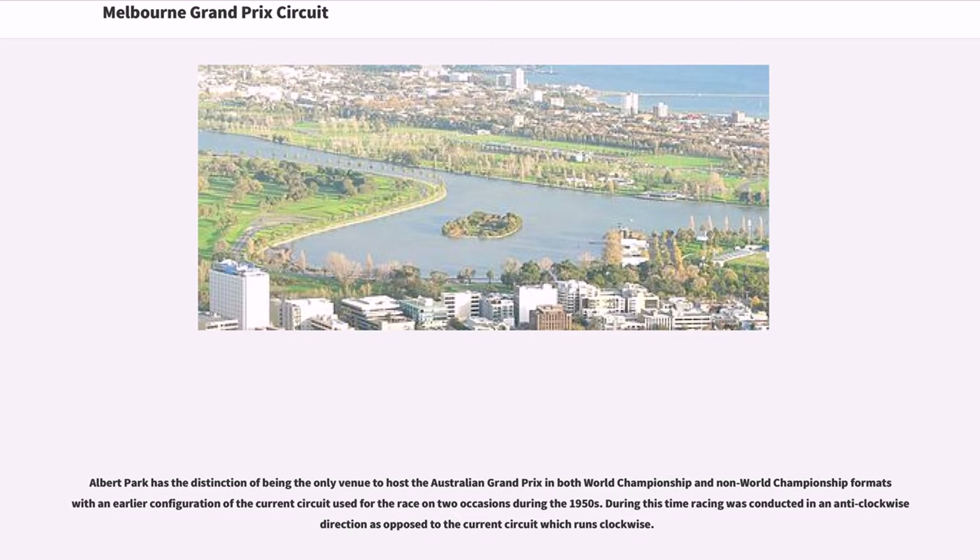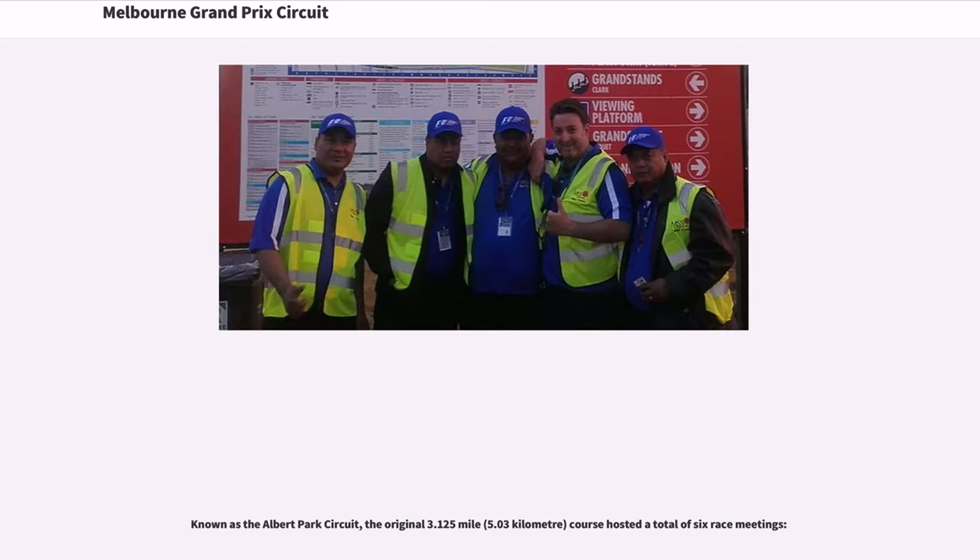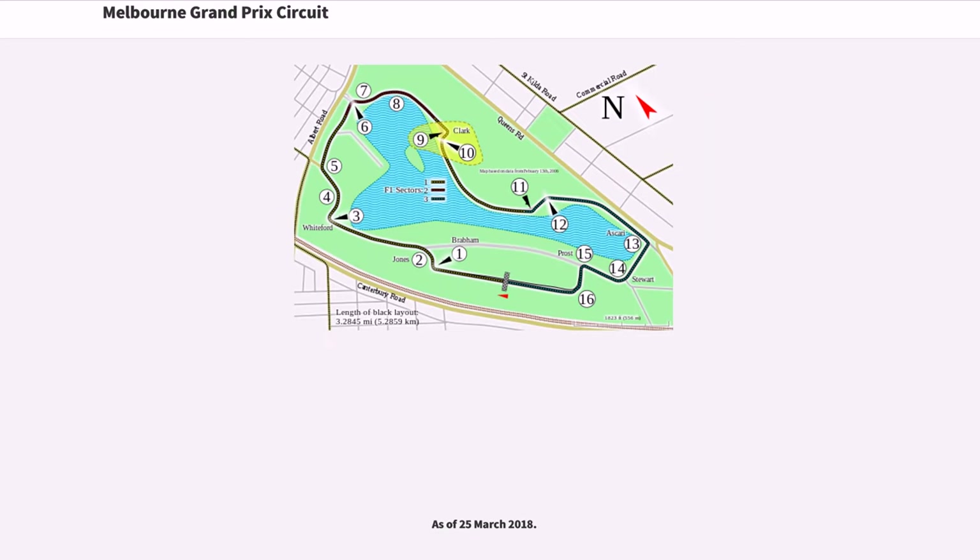Albert Park has the distinction of being the only venue to host the Australian Grand Prix in both World Championship and non-World Championship formats, with an earlier configuration of the current circuit used for the race on two occasions during the 1950s. During this time, racing was conducted in an anti-clockwise direction, as opposed to the current circuit which runs clockwise. Known as the Albert Park Circuit, the original 3.125-mile (5.03-kilometer) course hosted a total of six race meetings, as of March 25, 2018.